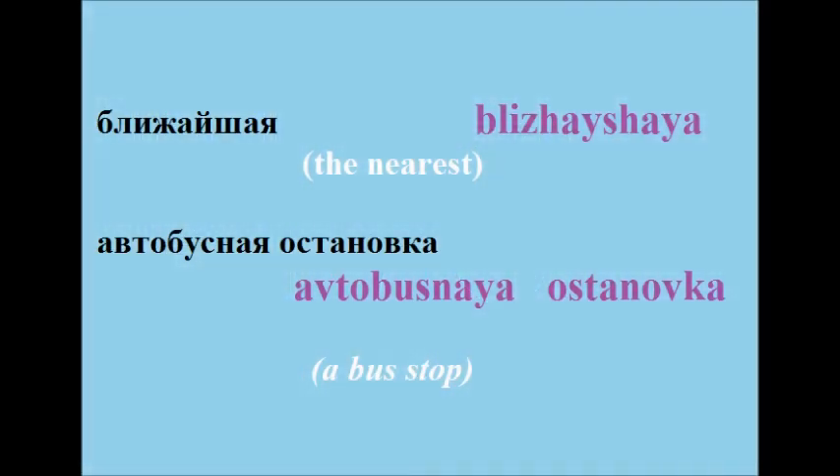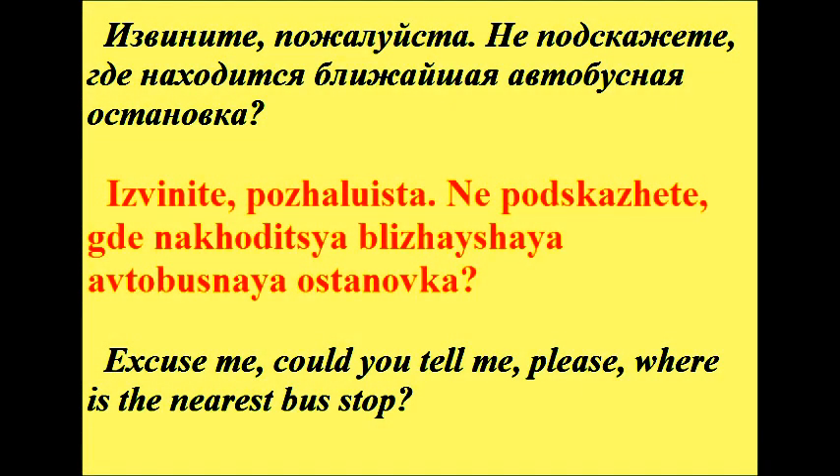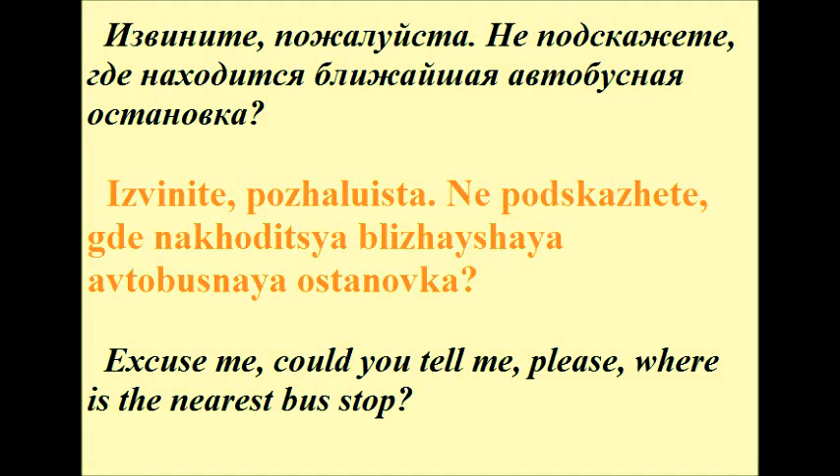Ближайшая. Автобусная остановка. Извините, пожалуйста, не подскажете, где находится ближайшая автобусная остановка?